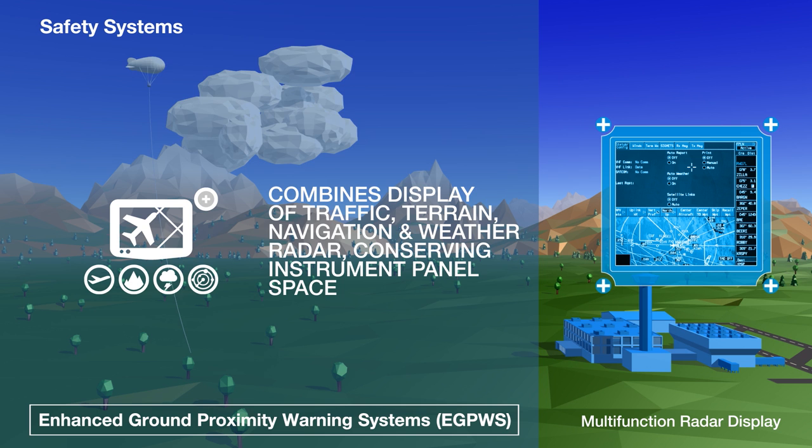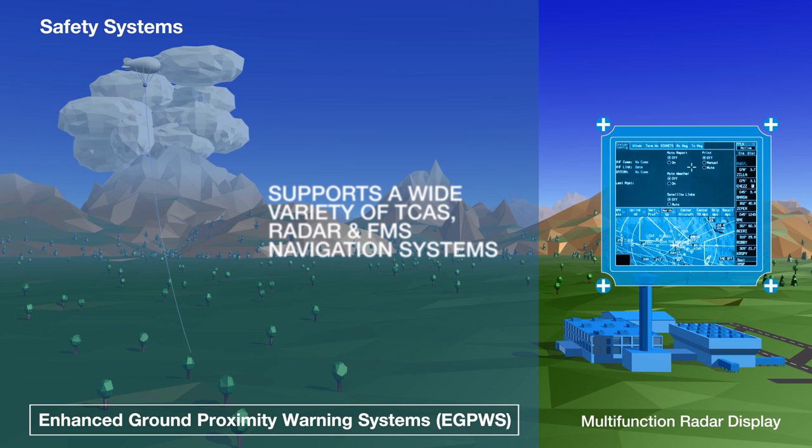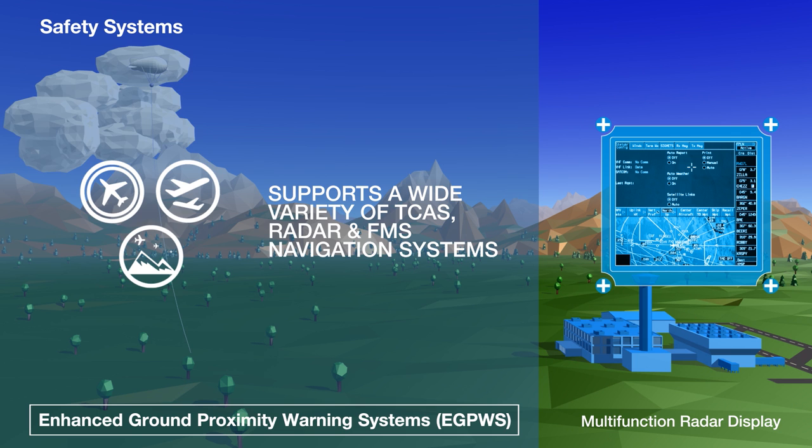Our multi-function radar display combines traffic, terrain, navigation and weather radar information in a single unit, conserving instrument panel space. It works with a wide variety of traffic collision avoidance systems, EGPWS, flight management and nav systems, displaying information at a high resolution of over 200 DPI.